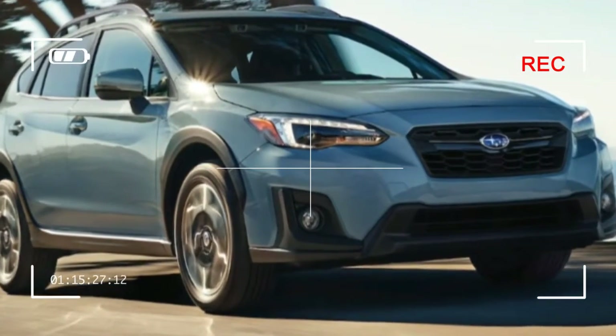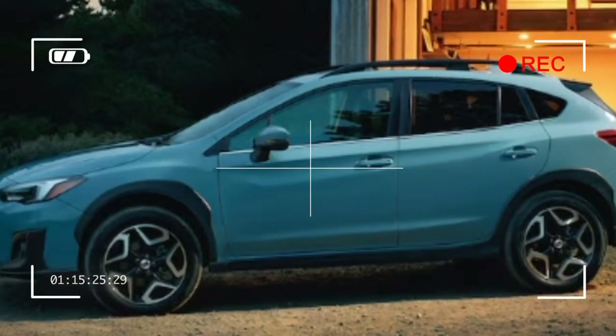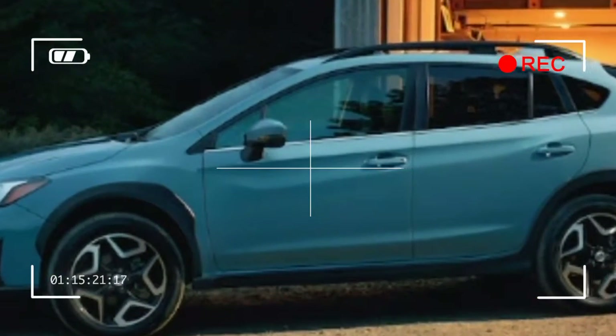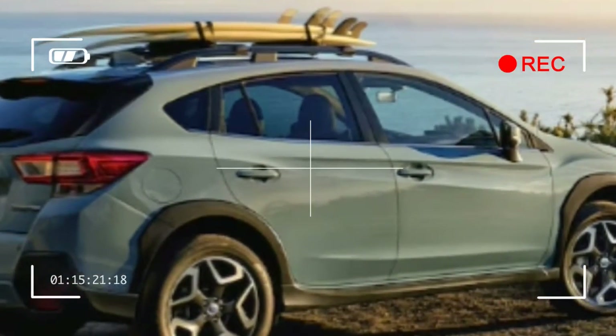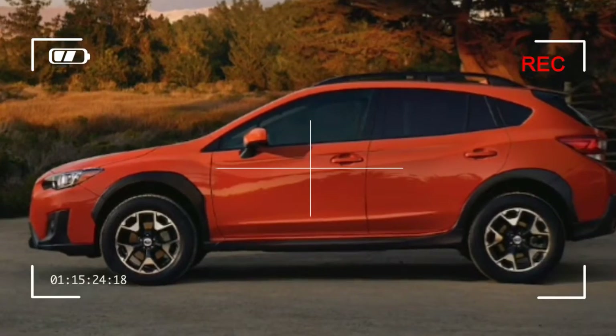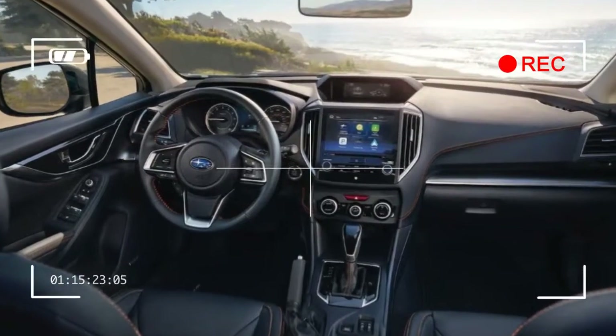The Crosstrek sports 8.7 inches of ground clearance that give the vehicle a more crossover-like stance. The Crosstrek 2.0i base model includes a 6.5-inch touchscreen with Apple CarPlay and Android Auto, a multi-function driver's display, 17-inch wheels, and integrated roof rails.